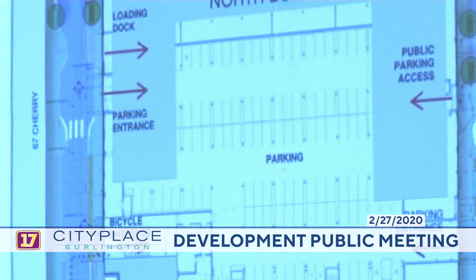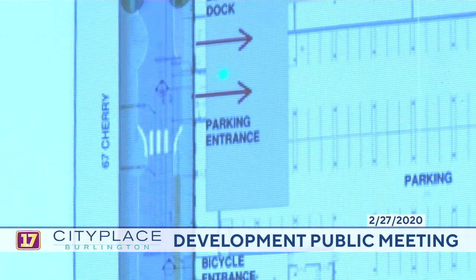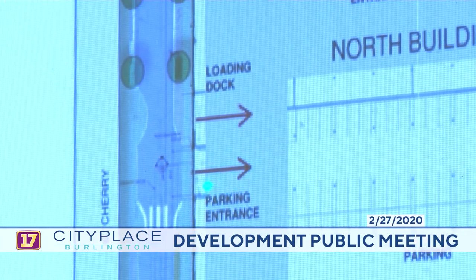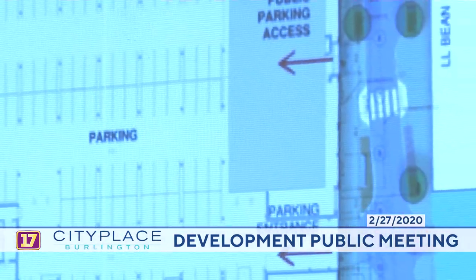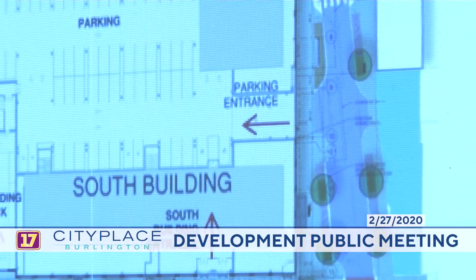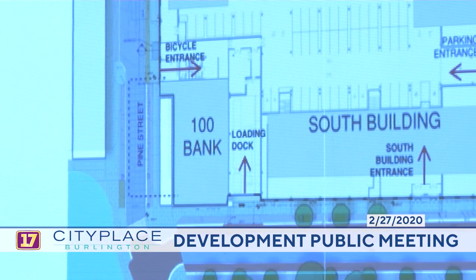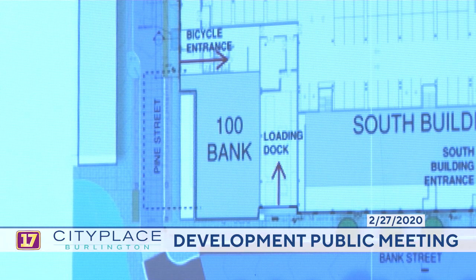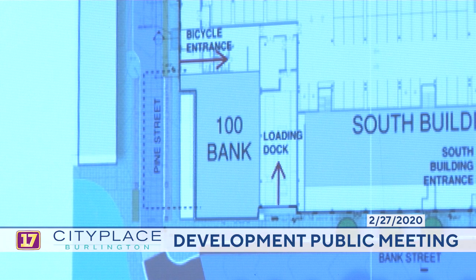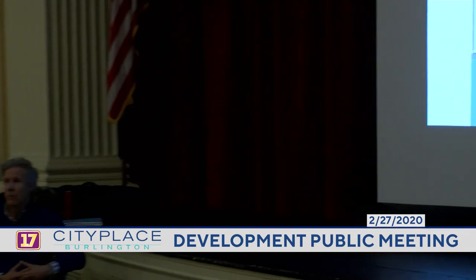The main significant change is that access to the parking within the structure was previously on Bank Street and on Cherry Street. Those access points have now been moved to Pine Street and St. Paul. The parking entrance is right here off of Pine Street and here off of St. Paul. Briefly, the stormwater approach really hasn't changed from the previous design. The site is essentially 100% covered with impervious surface, with the exception of permeable pavers along the streetscapes, treated in underground chambers to be retained and slowed before being discharged to the city stormwater system with underground sand filters.